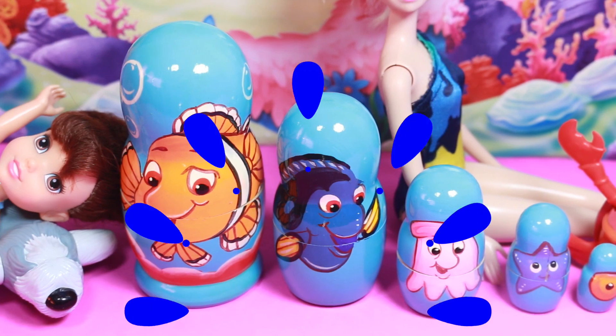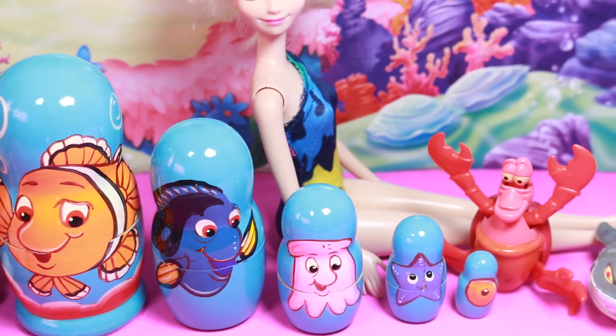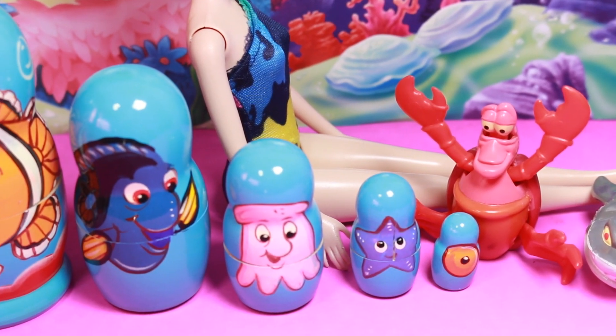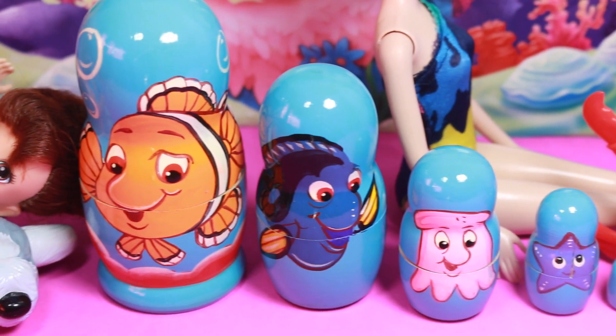Inside all of these nesting dolls are fun surprises and a lot of them have a beach theme to them. I already have some fun toys outside of the nesting dolls and they are all ocean themed.